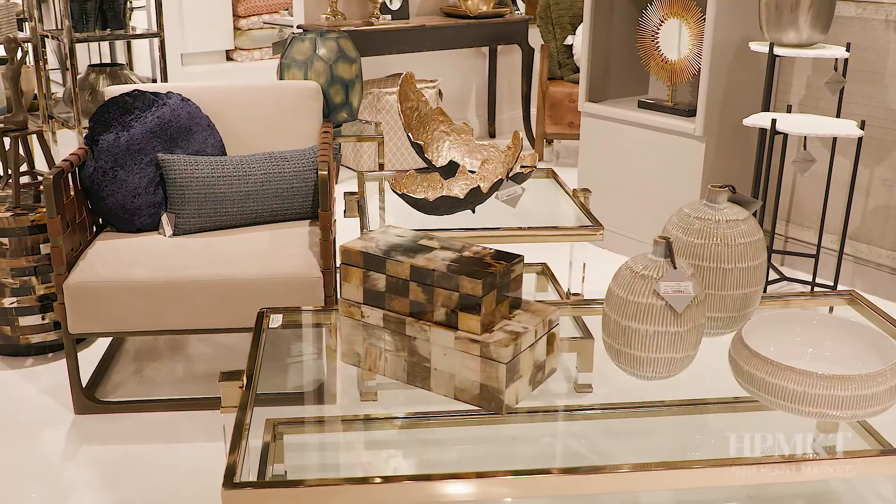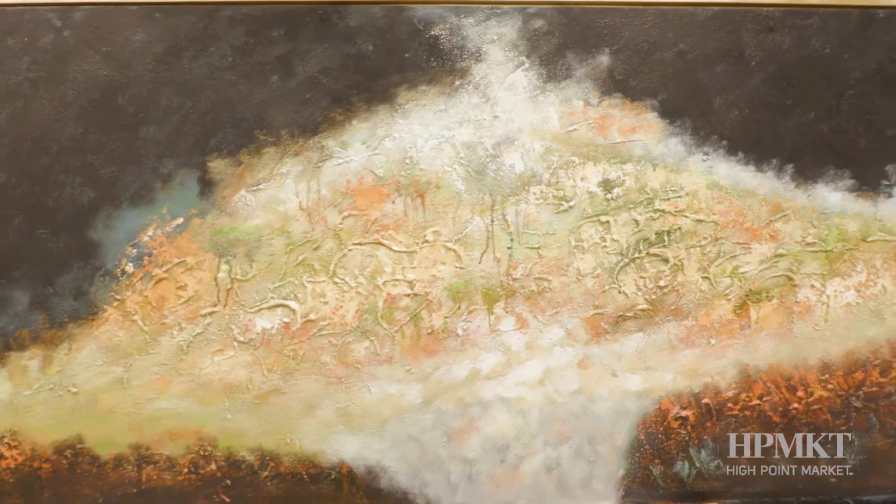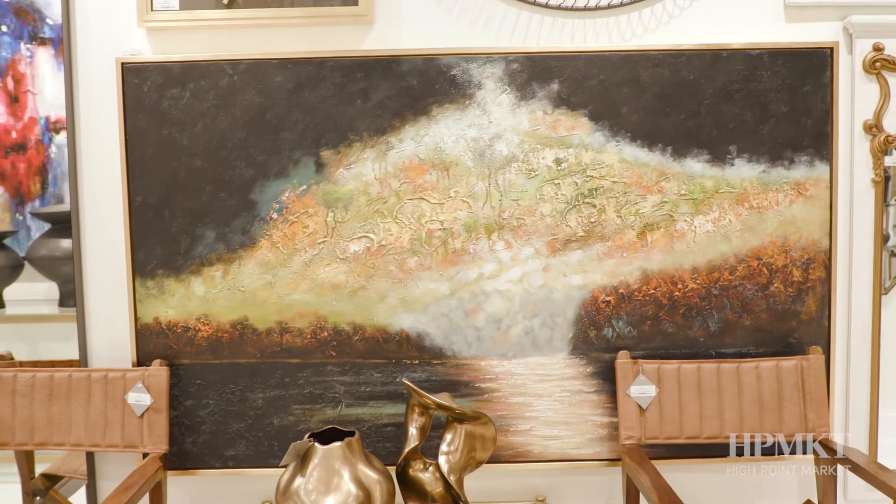All of these pieces will be hand finished, so not every one of them will be exactly the same — they'll all be completely unique. Every piece kind of tells a story, and all the pieces actually have a story to go with them as well. For me as a designer who works on so many types of projects, this is a great tool in my toolbox.